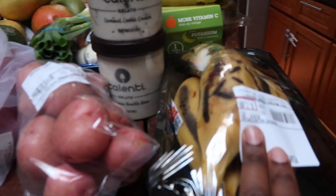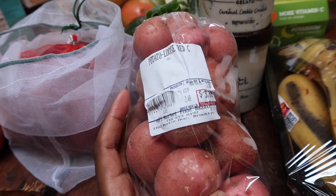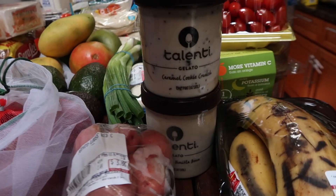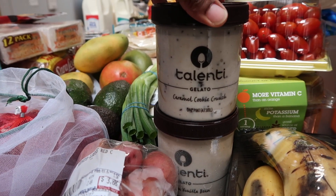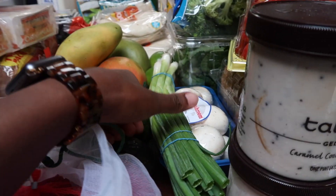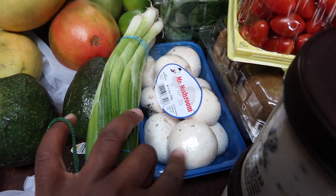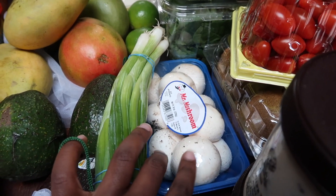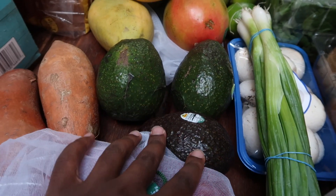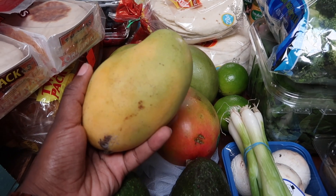I'm going to walk you through what we spend in a month in this huge grocery haul. Starting up front: red potatoes — I'm going to roast these with the broccoli and cauliflower. We love this Talenti gelato ice cream, one for me and one for my husband. Spring onions and then mushrooms — I'm going to be making a chicken and mushroom sauce. Three avocados, and it's mango season so we have lots of mangoes, these are Haitian mangoes and so sweet.